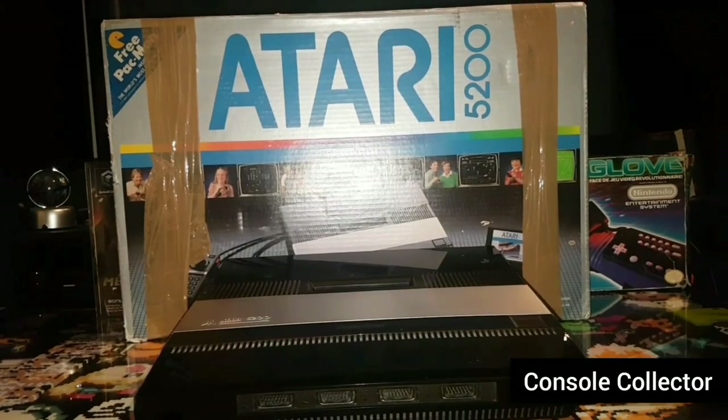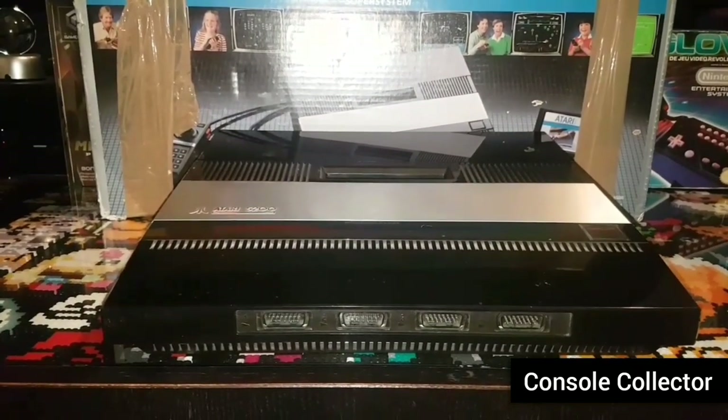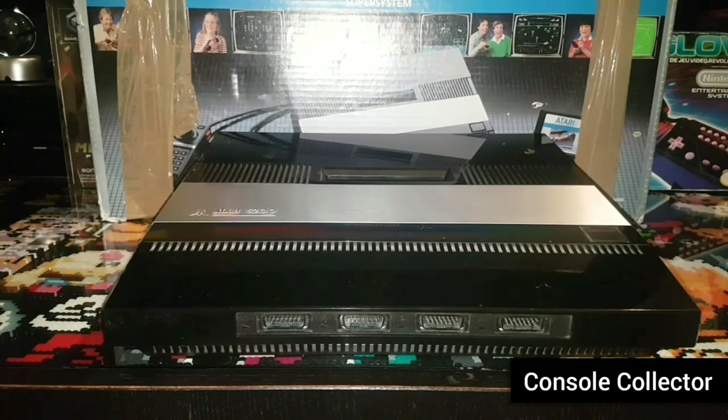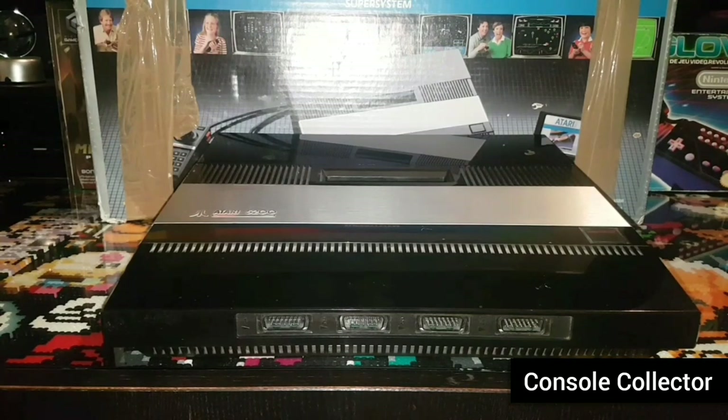Next up is the huge Atari 5200 from 1982. The original retail price of the 5200 was $269 US dollars. Adjusted for inflation, that's $716. The Atari 5200 is a video game home console introduced in 1982 by Atari. It is a successor to the popular Atari 2600 home console. The 5200 was created to compete with the Intellivision and later directly competed with the ColecoVision shortly after its release.